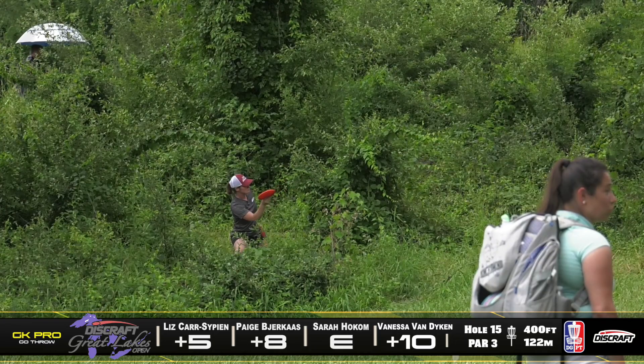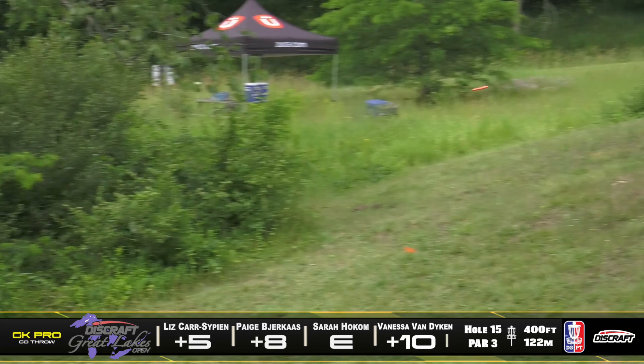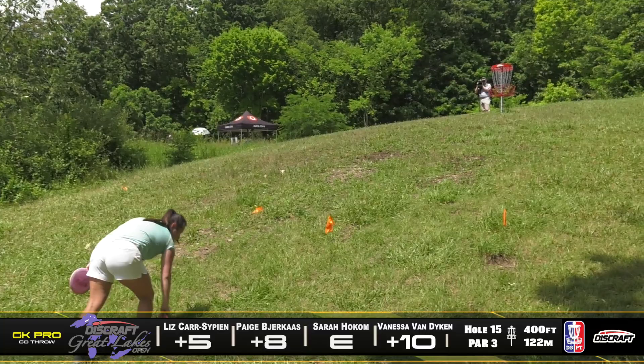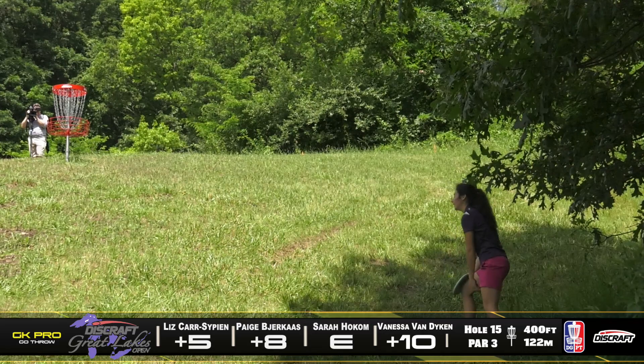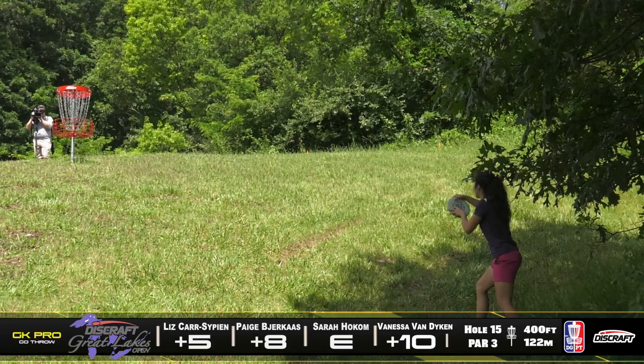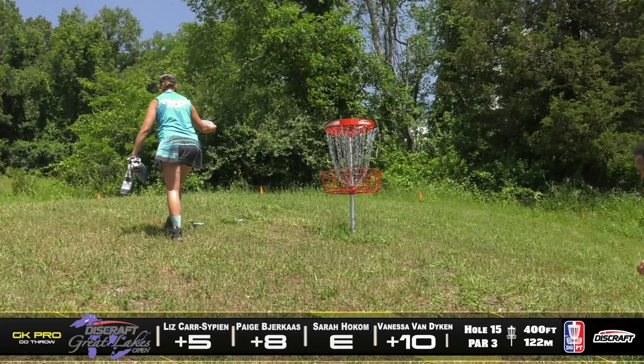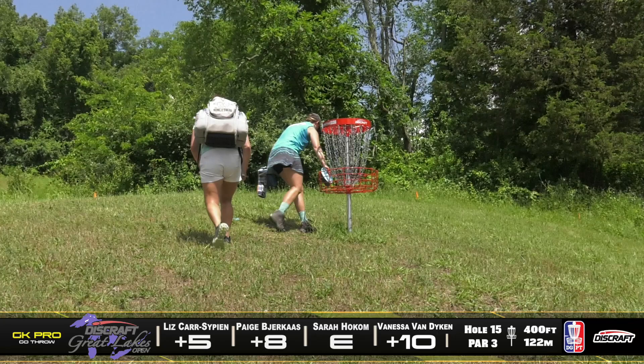That'll work — she'll be able to tap in for par there. Here is Liz from that left side — kind of a tricky forehand, but executes it well. Here is Vanessa — that's such a hard uphill putt. Thank goodness it wasn't super windy out here. Imagine trying to control the nose of the disc with all this elevation on this course with a 30-mile-per-hour wind — that'd be so nuts. Paige taps out for par. Sarah's going to be doing the same thing to stay at even.